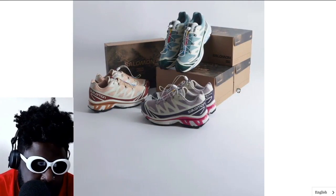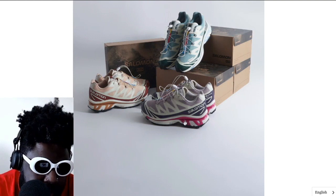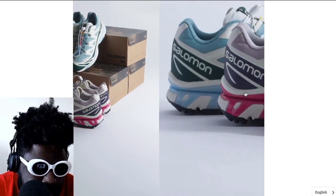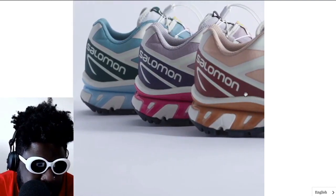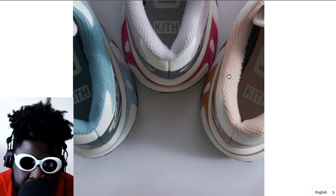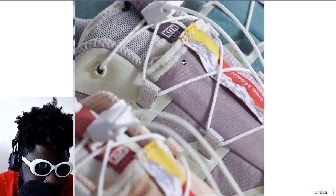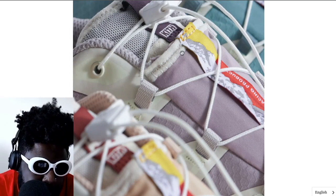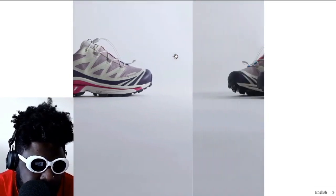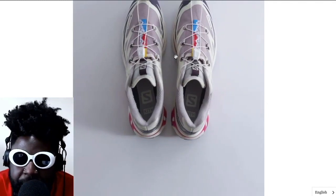There's no point getting collab shoes if you're not going to get colorways people don't usually get. Look at that little purple hit on the back of the heel — that plastic piece that wraps around the back looks really cool. I would have preferred more Kith branding overall, but the Salomon heel piece doesn't look too shabby. You've got Kith written on the insoles, the Gore-Tex label toward the front, and a custom woven pull-tab label on the tongue. The purple and blue ones look absolutely flames.